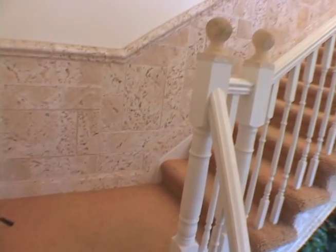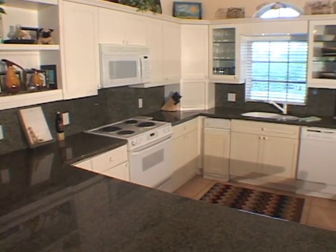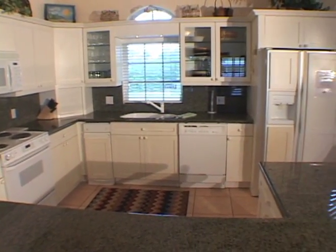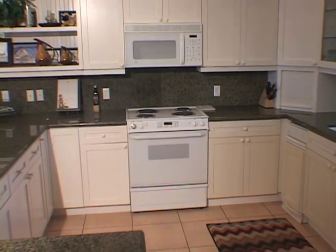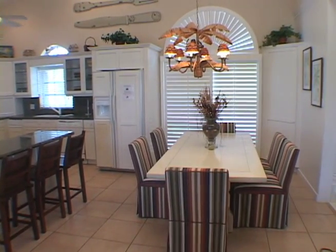Moving up to the second level, the great room has an open floor plan. There's a large fully appointed kitchen with granite countertops and all the kitchenware and modern appliances you'll need. Adjoining the kitchen is a dining room table that seats eight.